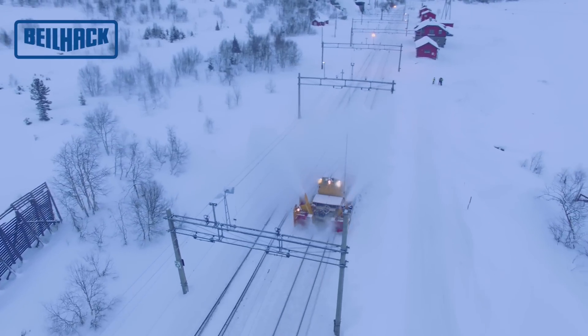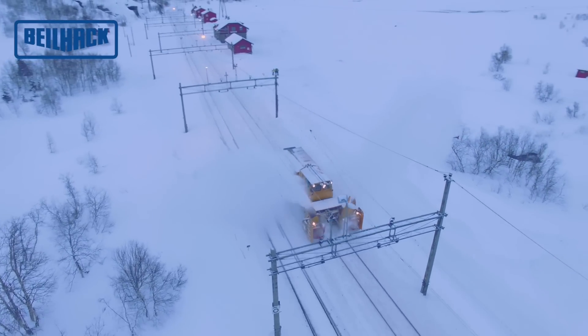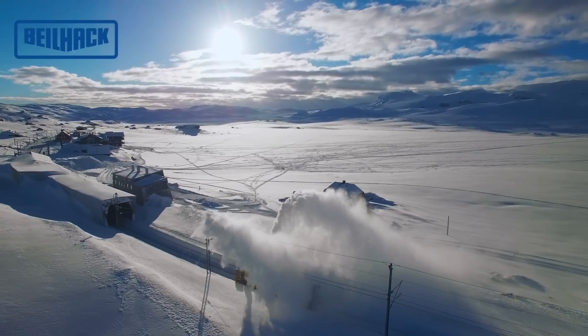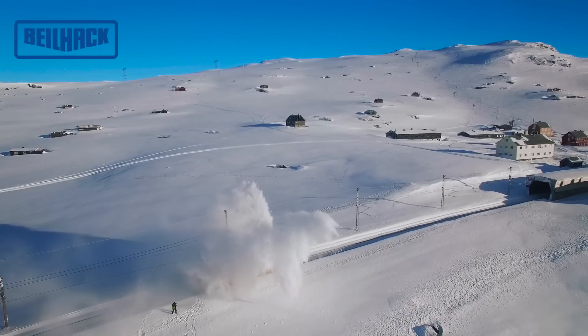If a higher tonnage of snow clearance is required, the blower gear speed is set to a slower level. If a high ejection distance is required, the blower gear speed is increased.